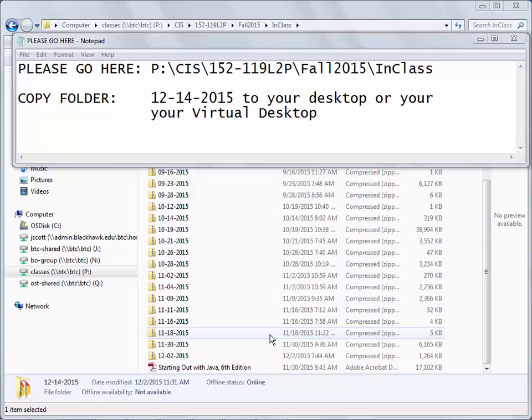All right, I know it's hard to believe, but welcome to the last week of the semester. Today is Monday, December 14th, and as always, if you go out to the in-class folder, there is a folder with stuff out there for you.